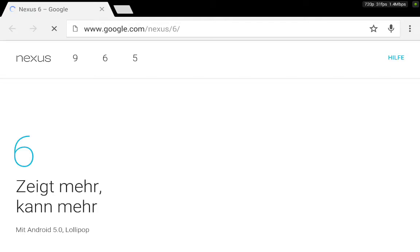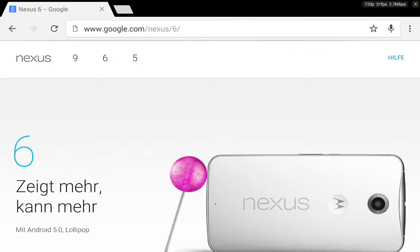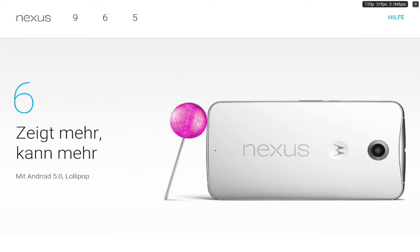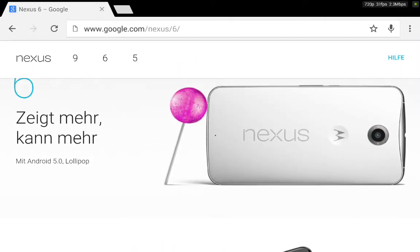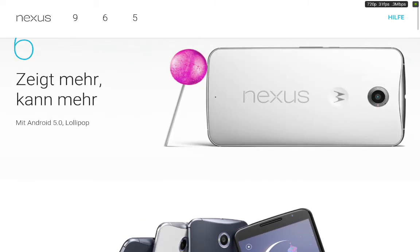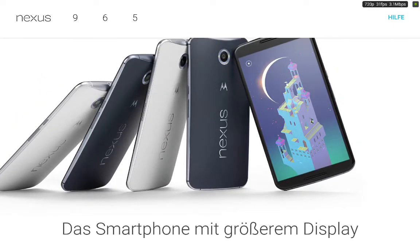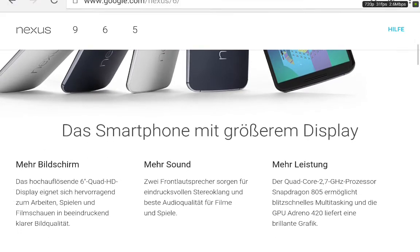First, the Nexus 6, developed by Motorola. It ships with Android 5.0 Lollipop and has the Moto X 2014 edition design, with the Motorola icon and the camera there which is really nice, and a round flash next to the camera. It comes in a few colors — looks like black and white with a metal frame.